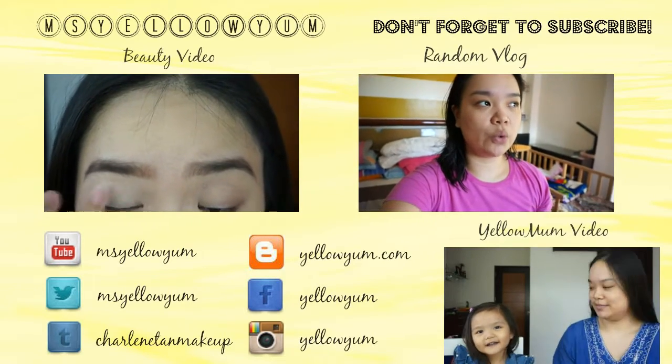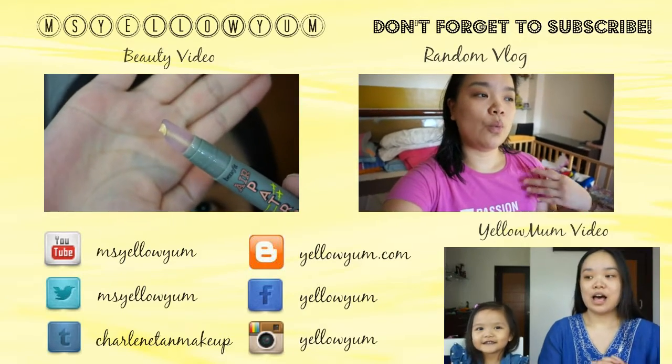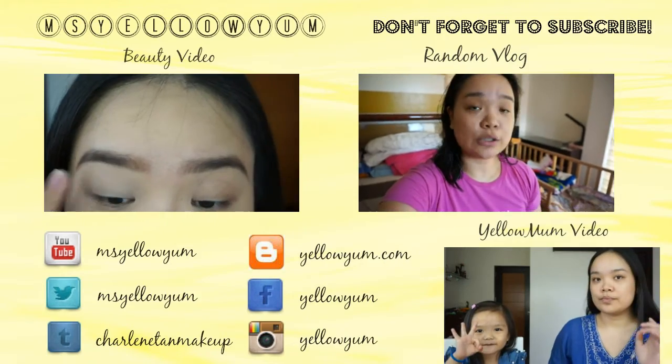In my previous vlog, I mentioned I was asking you guys for suggestions on what washing machine to use — washing machine brands that you use — because we were going to buy one.